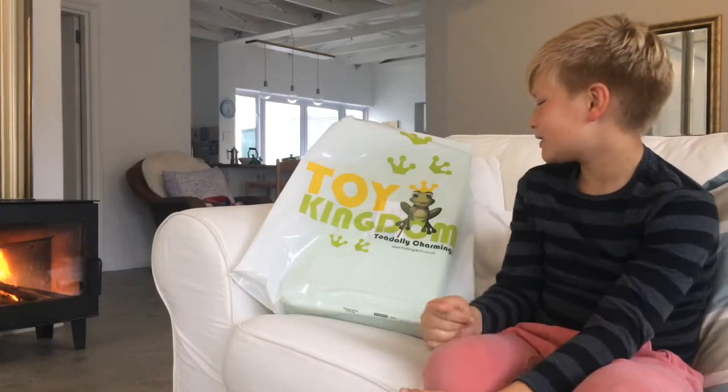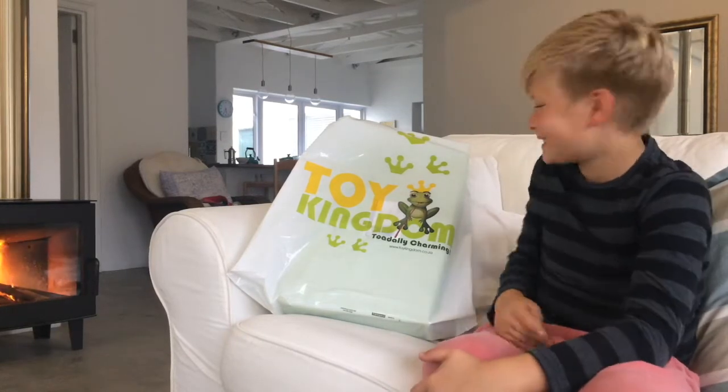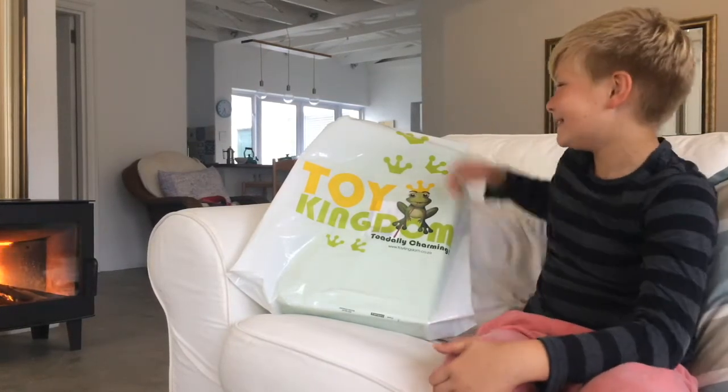I just got delivered this Toy Kingdom package. I haven't really looked what's inside so I'm gonna have a look now.